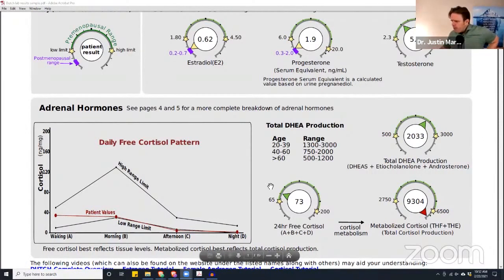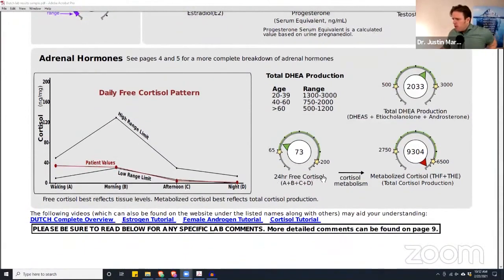Looking at their cortisol levels — their free cortisol, which is A plus B plus C plus D, is 73. That's very low. Imagine a volume knob on your stereo: all the way up is high, all the way left is low. They're almost all the way to the left — it's like their volume knob is at five percent, like having a whisper out of their stereo. So 73 is very, very low.